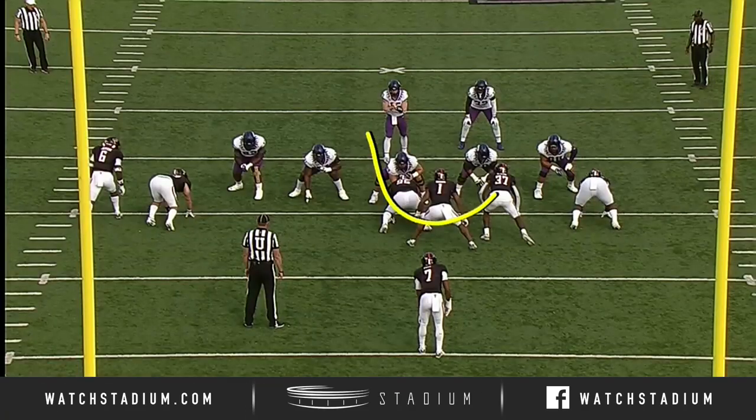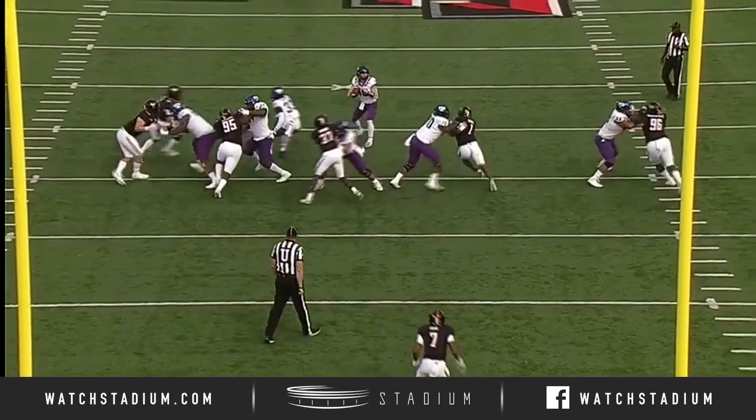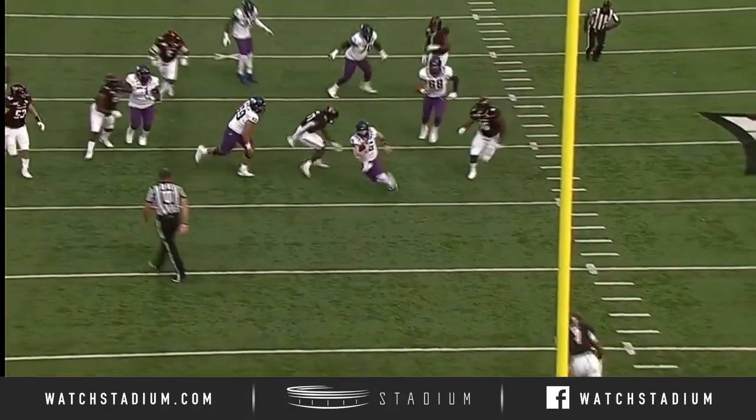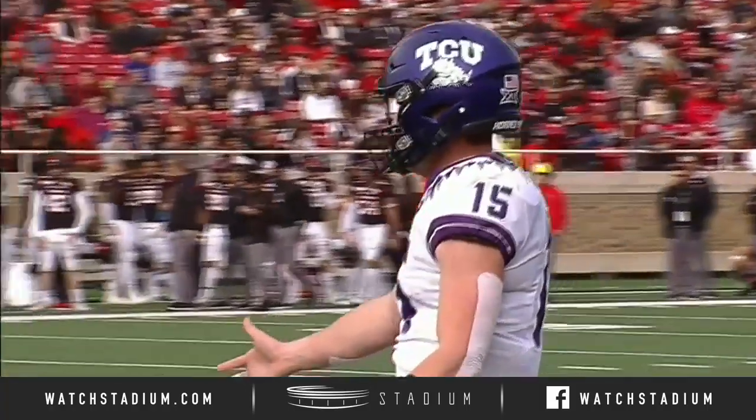Blitz on third down here, and Max hits it right up the middle. And they lose containment. Look at Max take off — look at the speed of the young freshman, putting his TCU Horned Frogs up seven to nothing early.